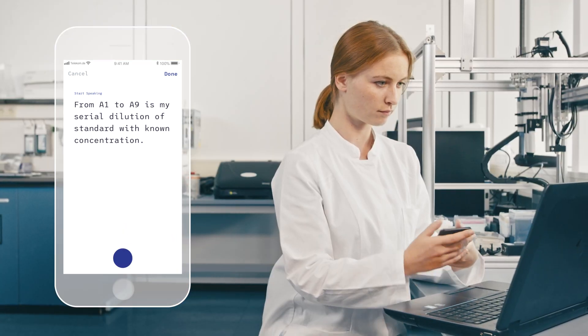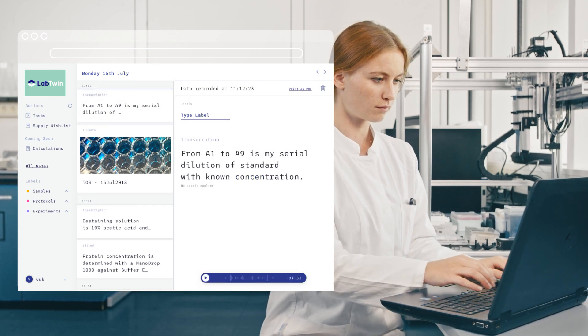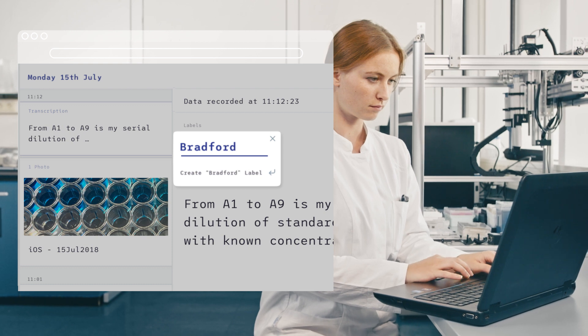Edit, copy and paste content into your protocols from the comfort of your desk. Get a clear overview of all your notes and add labels to make searching for specific notes quick and simple.